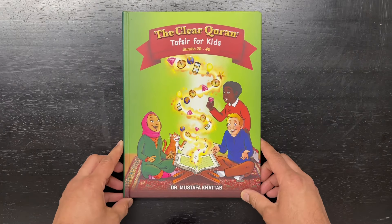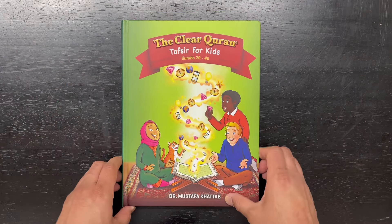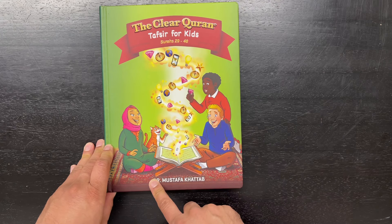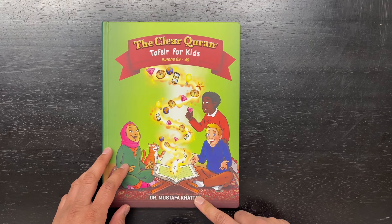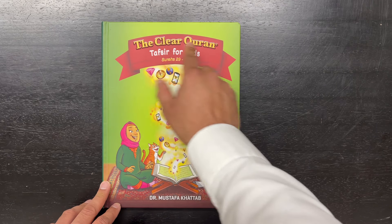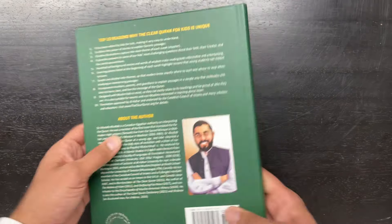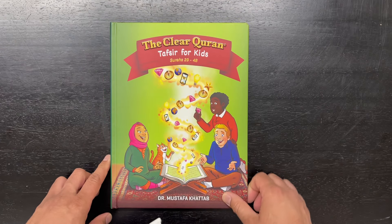Again, this is the Clear Quran, Tafsir for Kids — we call it Volume 2, though it's not labeled as such. It's the green cover, Surahs 29 to 48, by Dr. Mustafa Khattab, a well-regarded translator of the Quran. His main translation was the Clear Quran, aimed at older students and adults. This has been Adnan with IslamicBooks.com. Thanks for watching. Have a great day. As-salamu alaykum wa rahmatullah.